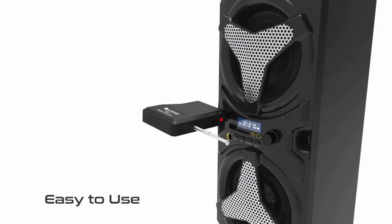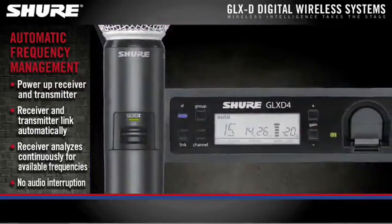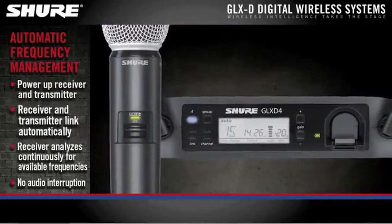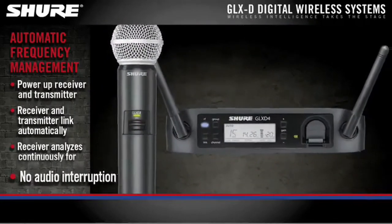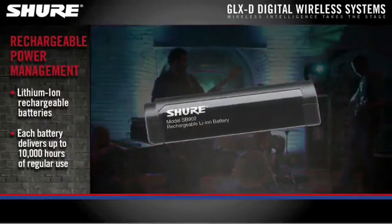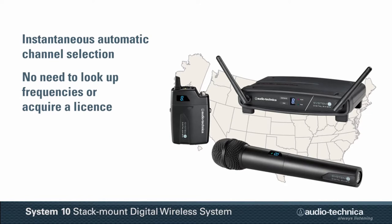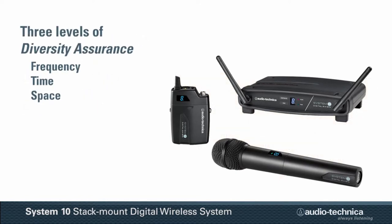If you are new to this channel, please consider subscribing and pressing the bell icon. We're going to look at the best handheld wireless microphones with transmitters built into the body of the mic. These microphones are intended for live performances of any sort, including business presentations, singing, churches, conferences, and any other event where a live vocal microphone is desired or needed. This list is based on my personal opinion and research, ranked by quality, features, and pricing.